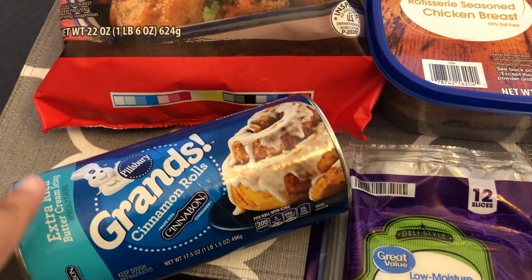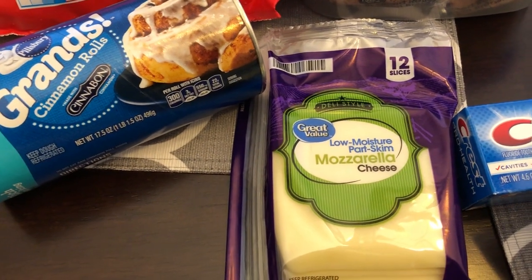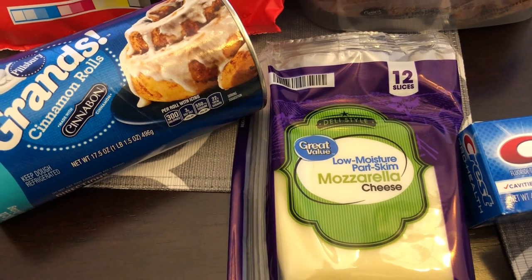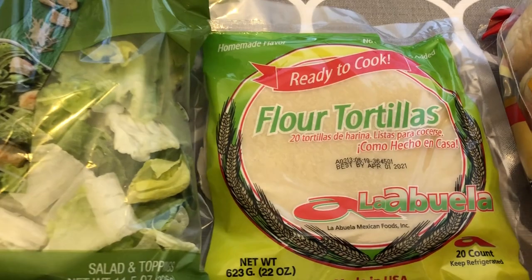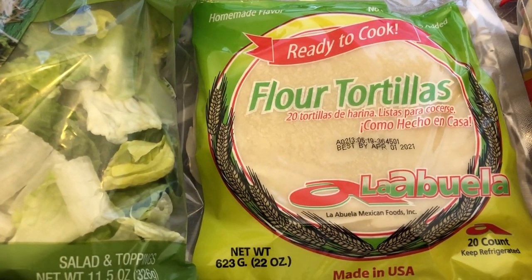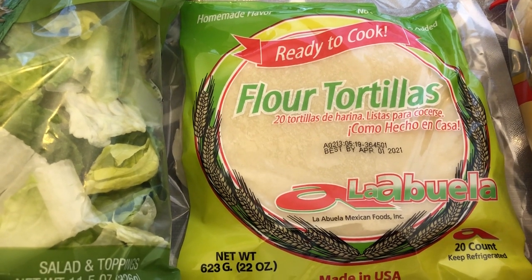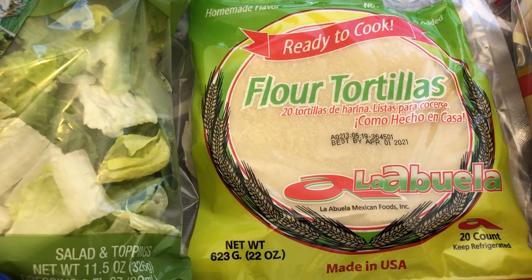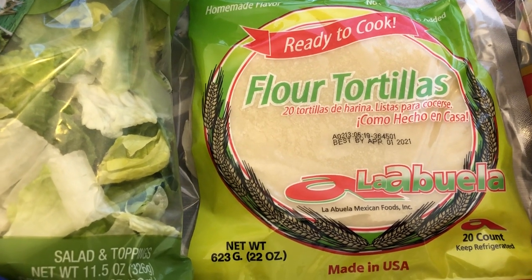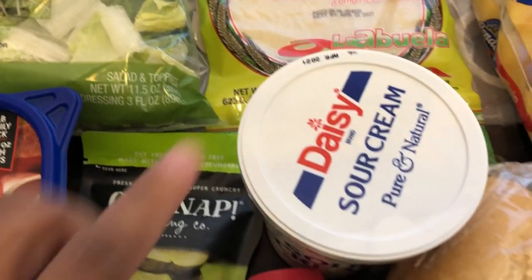I got some cinnamon rolls and then some mozzarella cheese for pizzas — we're going to be making pizzas for dinner one night. I grabbed these ready-to-cook flour tortillas, which are raw and you cook them fresh. I've bought these before but it's been a while. I got them today because they were on clearance — originally $2.75 and marked down to a dollar.